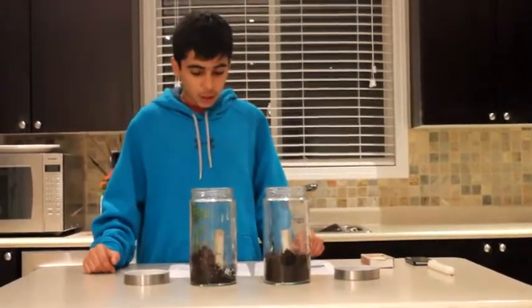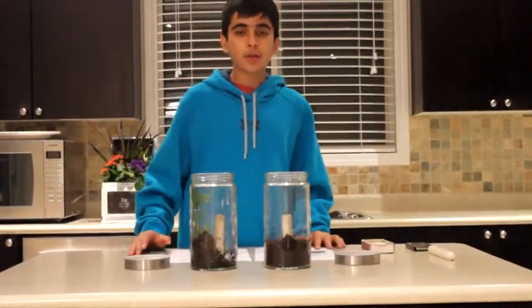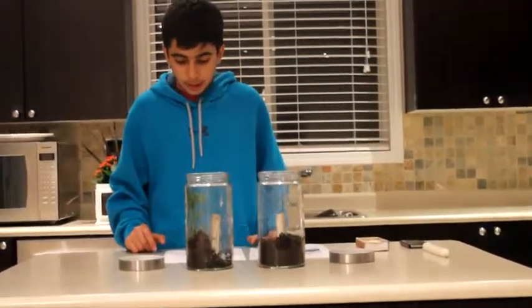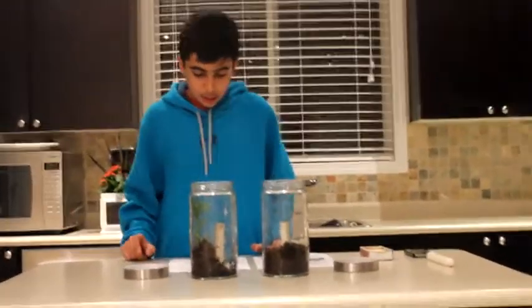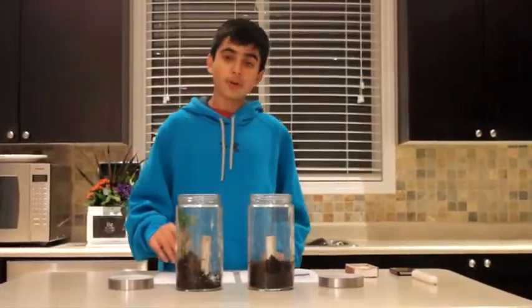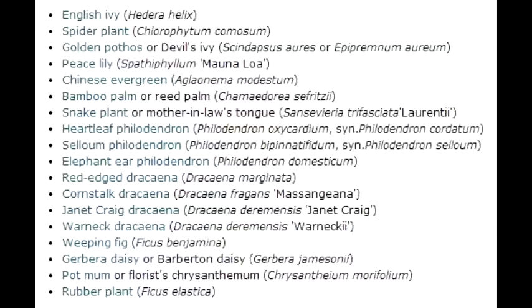The materials for this procedure are two candles which are supposed to be the same size, found at your local dollar store. Two wide mouth jars which are also supposed to be the same size, also found at your local dollar store. One healthy plant in a pot, which should preferably be a plant that acts as an air filter. The following is a list of plants used for air filtration by NASA. If these plants are good enough to filter the air of the space station, they would be a good plant to use for this experiment because they release a lot of oxygen. If you don't have any of these plants, a normal house plant is just fine, which is what I'll be using for my experiment.